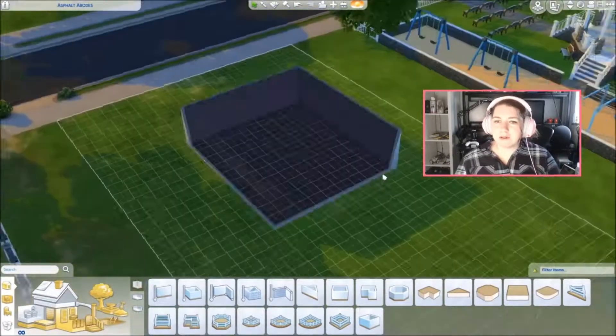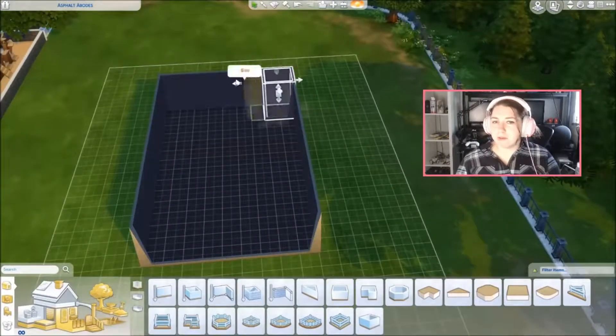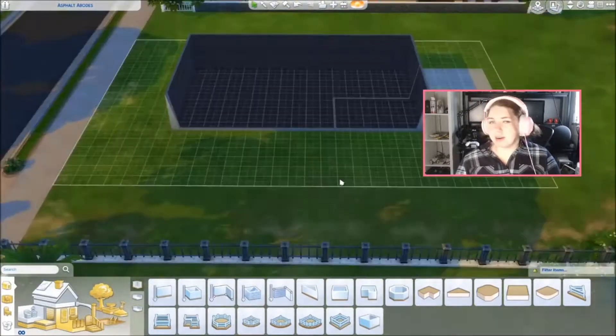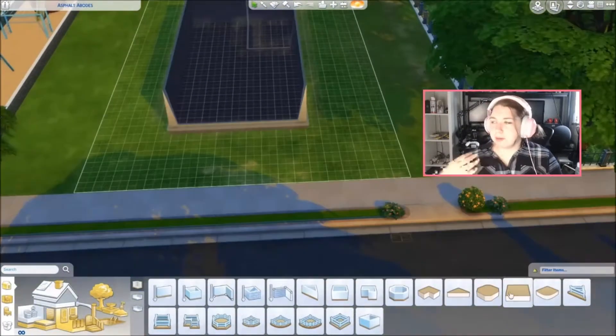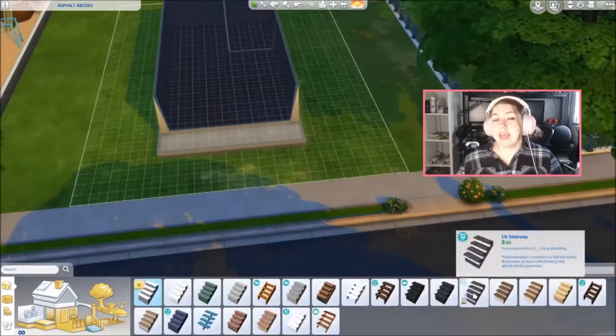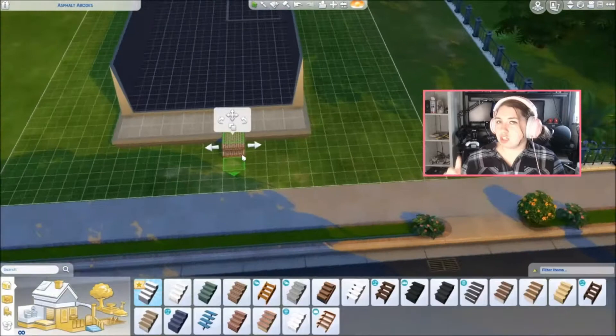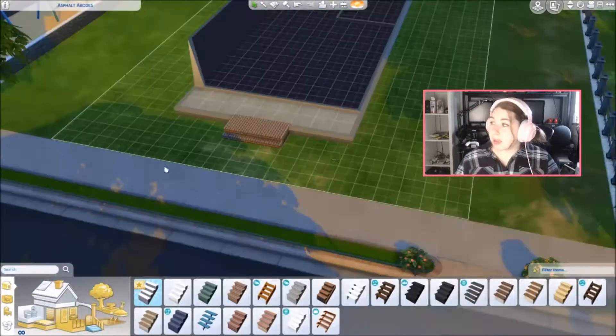Hey guys, what's up and welcome back. So we're going to do another speed build. Chris is next to me. If he decides to insert some commentary, that might happen, so there might be some bantering back and forth. But that's fine because I don't really have a whole lot to say for 11 minutes. Just wanted to give you guys a heads up, but that might not be happening.